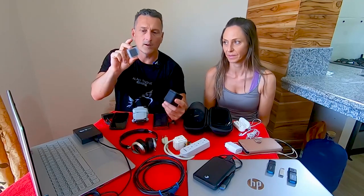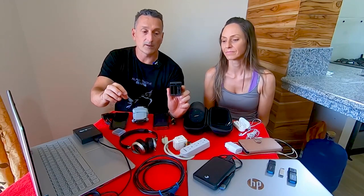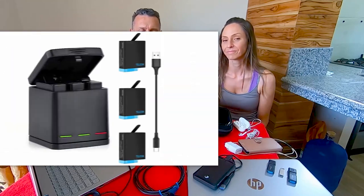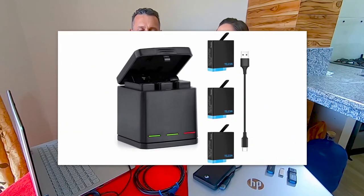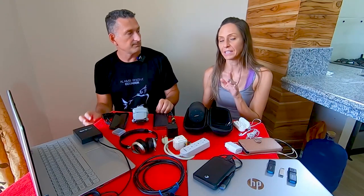GoPro batteries run 20 to 30 minutes, so we recommend grabbing extra — we travel with four and could even upscale from that. We use a triple-barrel battery charger from Teleson that charges GoPro and universal batteries. We'll pop some links below in the description so you can find these products.